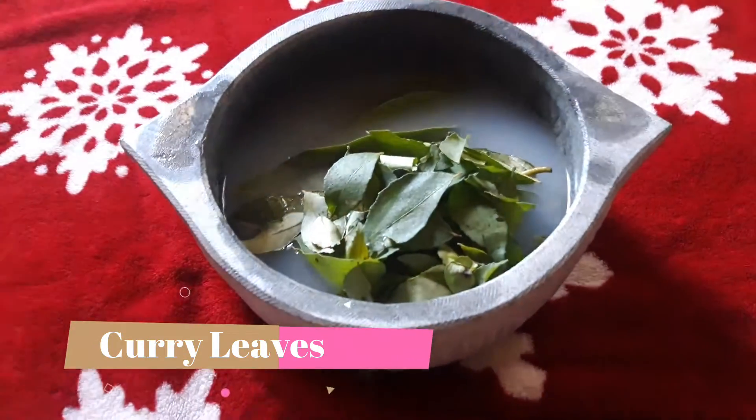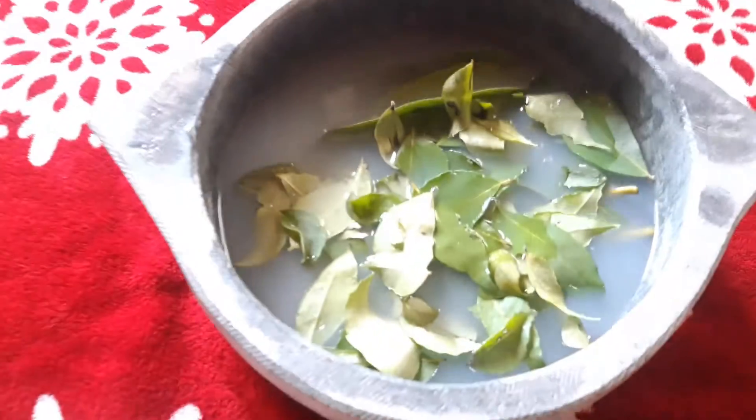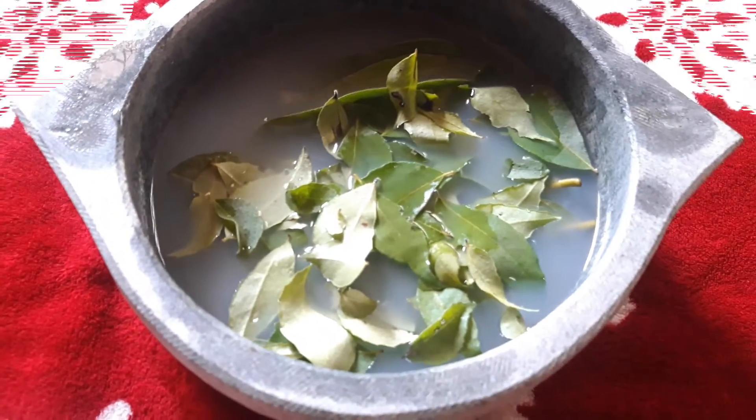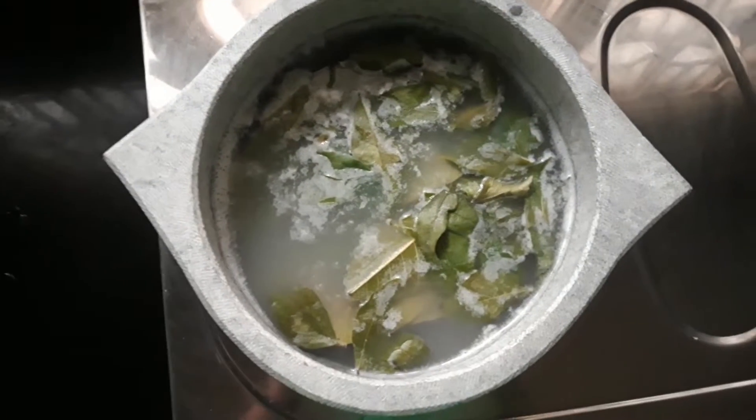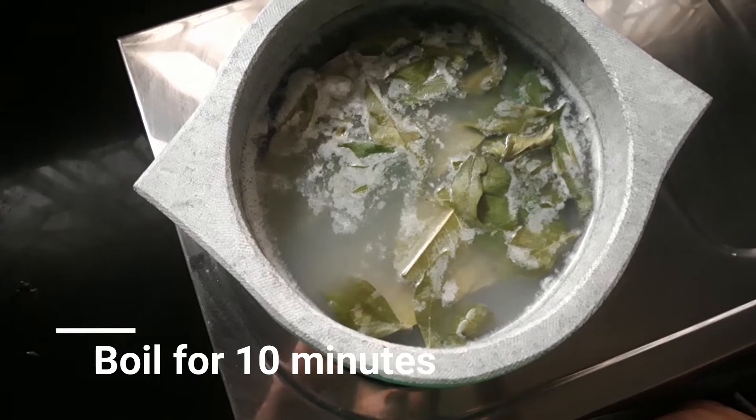Next, add a handful of fresh curry leaves, as they are a rich source of beta-carotene and protein, which can reduce hair loss and increase hair growth. The next step is to boil this for 10 minutes on a low flame.